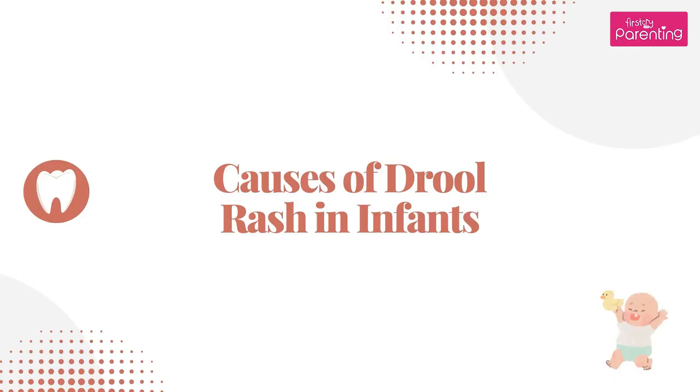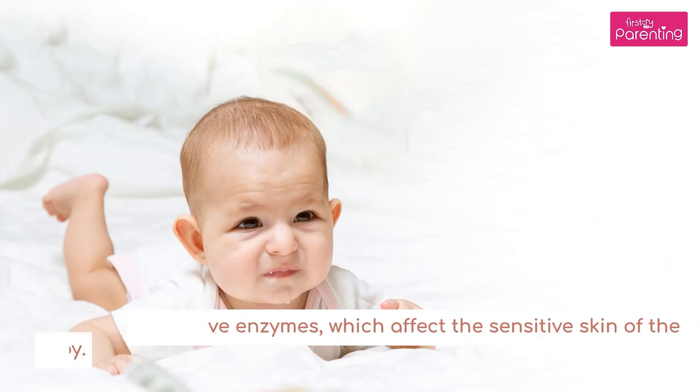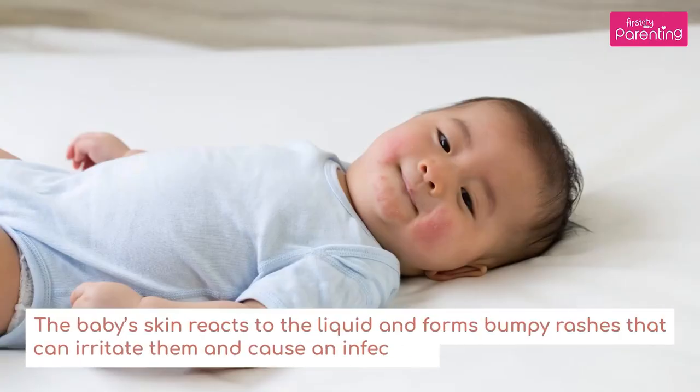Causes of drool rash in infants: drool has digestive enzymes which affect the sensitive skin of the baby. The baby's skin reacts to the liquid and forms bumpy rashes that can irritate them and cause an infection.